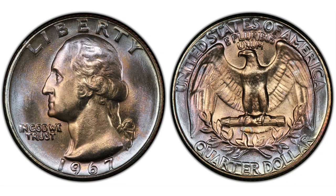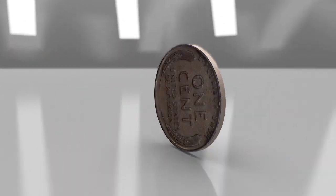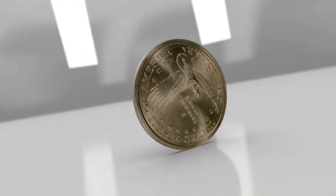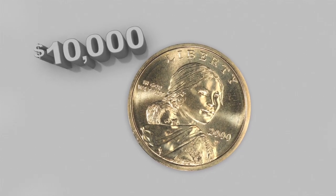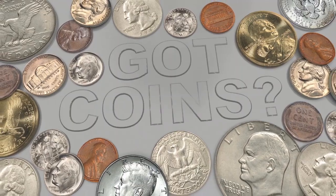How valuable can a 1967 quarter be? How much money do you really have in your pocket? A $204,000 penny found by a teenager. A $10,000 coin found in a Cheerios box. And an $18,000 penny found by one of our viewers. Got coins?